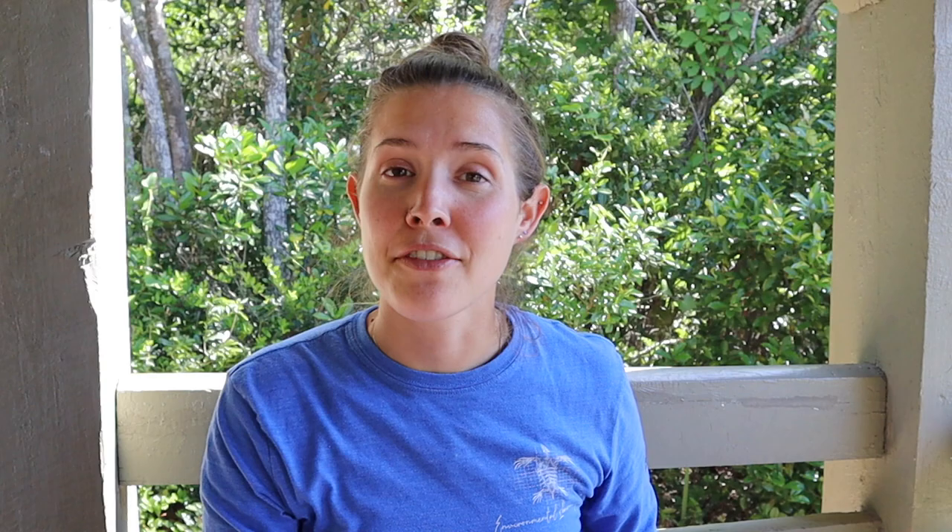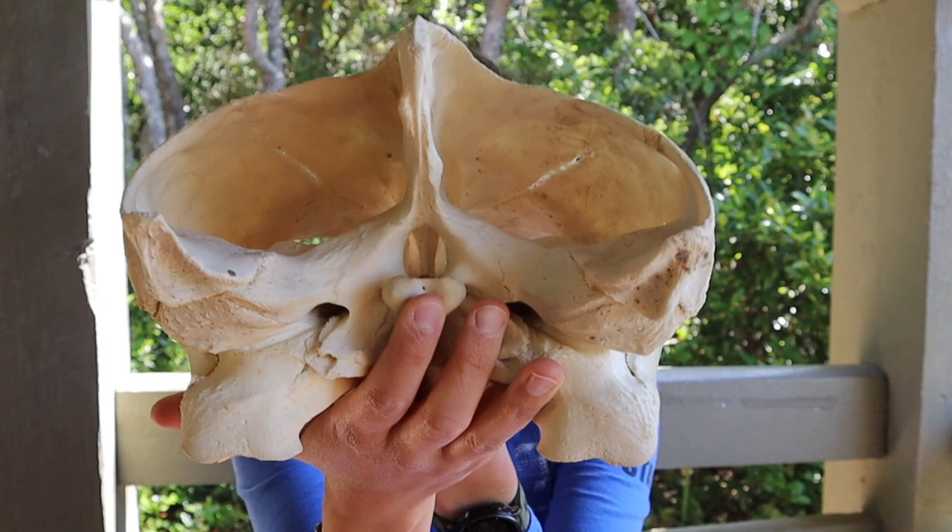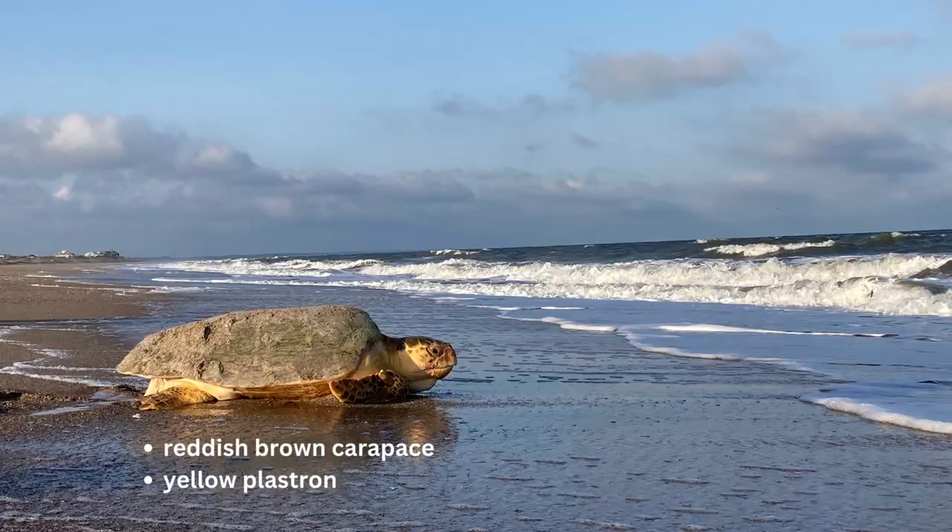What I like to show off with this skull is when you turn it around, there's this tiny little cavity for its brain — about the size of a peanut. So we say they're not necessarily thinking turtles; they do everything based off of instinct, which is pretty incredible.